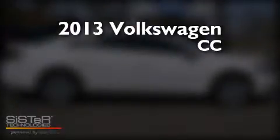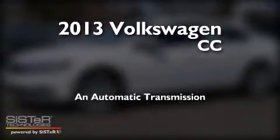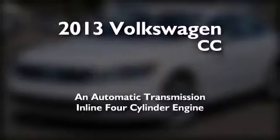This is a 2013 Volkswagen CC. This four-door sedan has an automatic transmission and an inline four-cylinder engine.